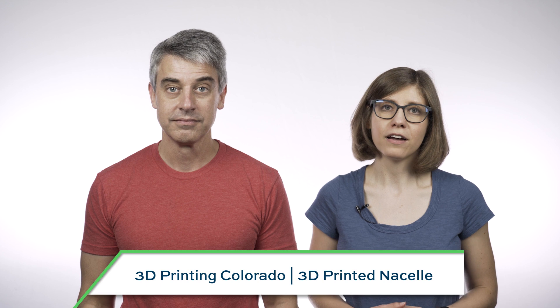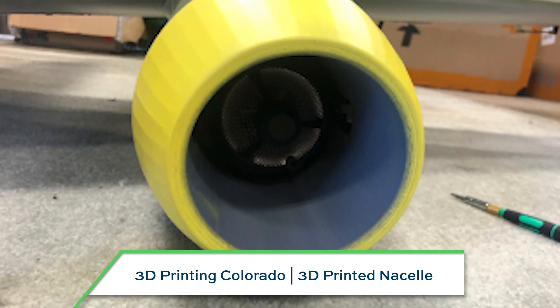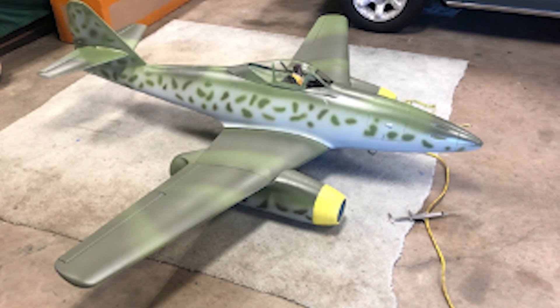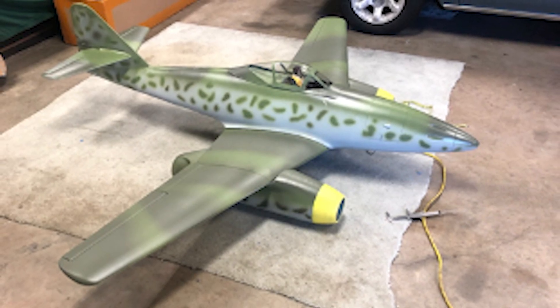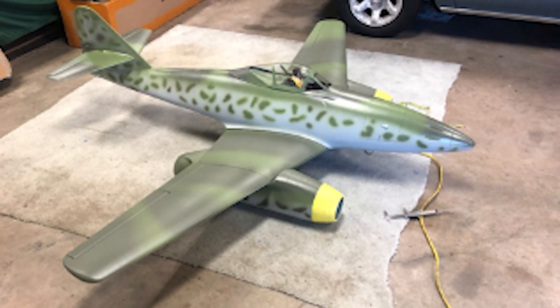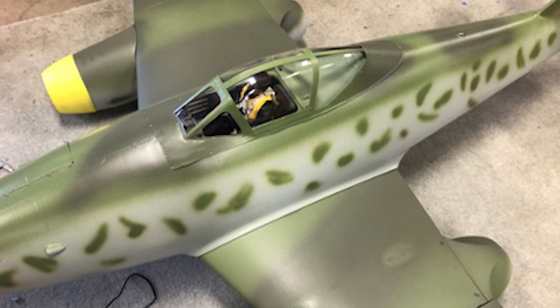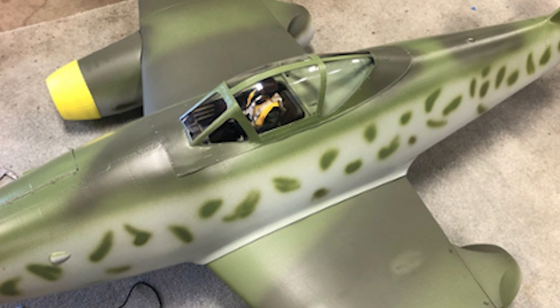Sent to us by 3D Printing Colorado, this part is a reverse engineered nacelle for a gas powered remote control plane, based on a scan of the original part. While this was a custom solution, the part could be repeatable as an upgrade or replacement for other RC planes in the future, as they frequently require replacement parts after particularly rough landings.